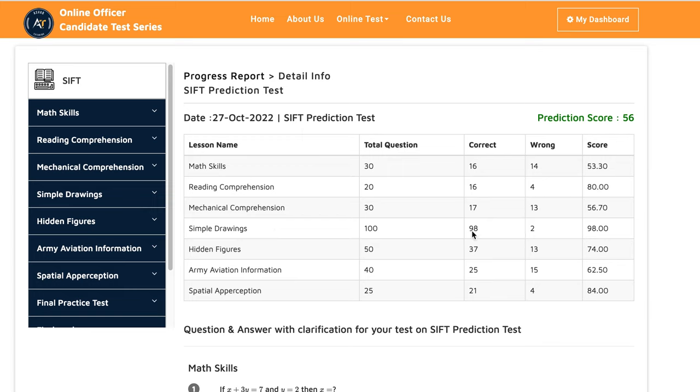In simple drawing, she did 98% correct and 2% wrong — 98%. In hidden figures, she got 37% correct and 13% wrong, which is 74%.